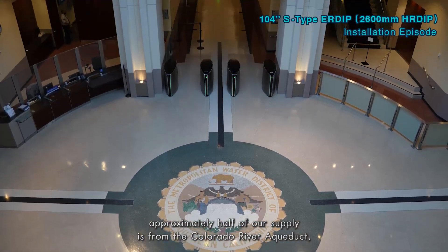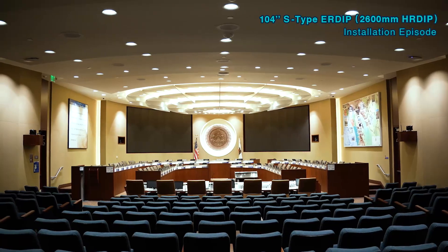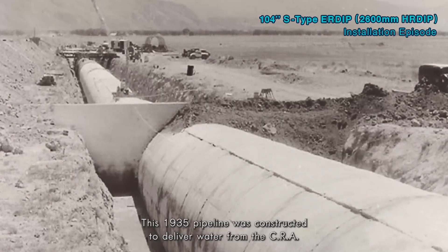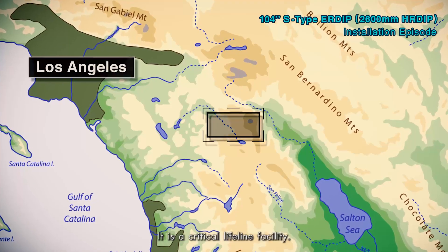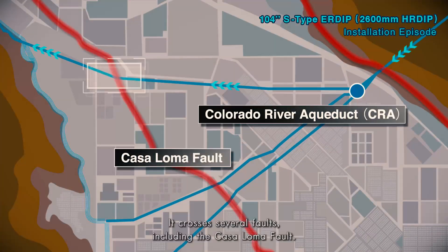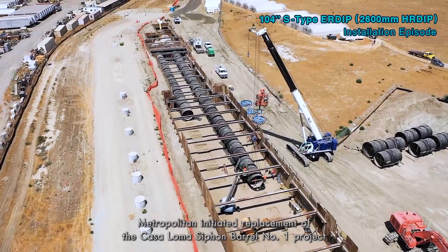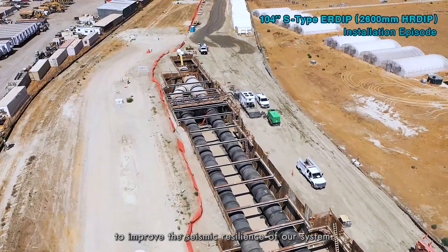Approximately half of our supply is from the Colorado River Aqueduct, also known as the CRA. The Cushenbury siphon barrel number one is part of the CRA system. This 1935 pipeline was constructed to deliver water from the CRA to our raw water delivery systems. It is a critical lifeline facility that crosses several faults, including the Castle Loma fault. Metropolitan initiated replacement of the Castle Loma siphon barrel number one project to improve the seismic resilience of our system.